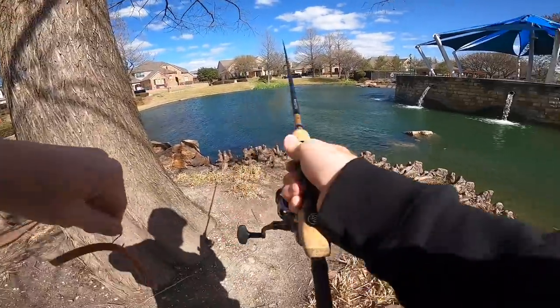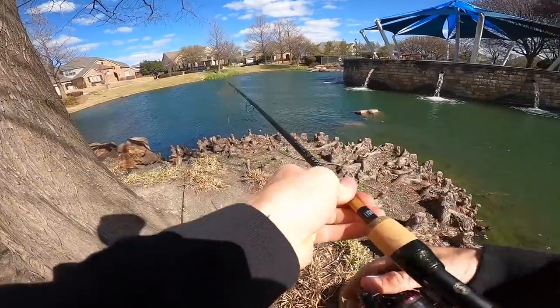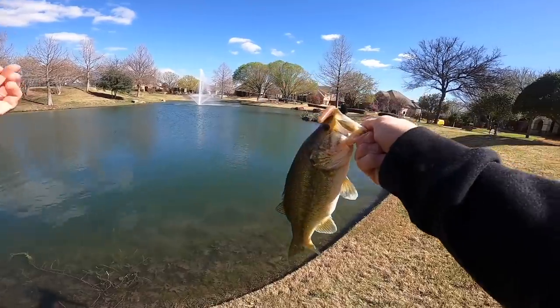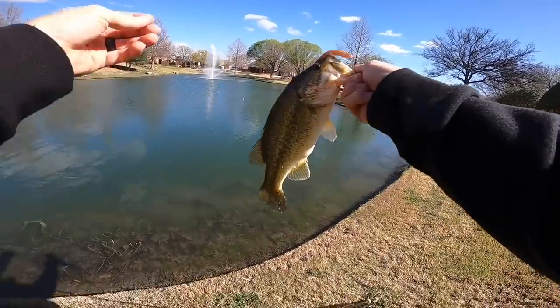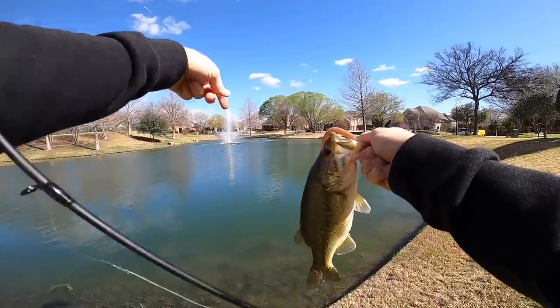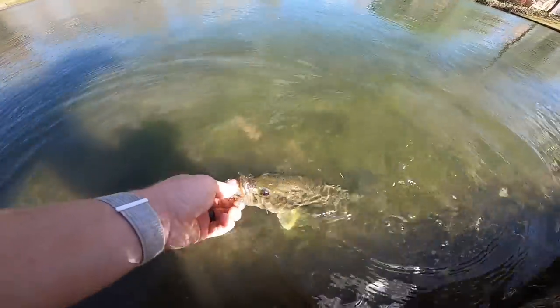Little top secret spot up here — threw some finesse real quick. The GoPro stopped on me so I wasn't filming, but we just got the first one on the cinnamon Lunker Log. He hit halfway between me and the fountain. Alright buddy, we'll see you next time!